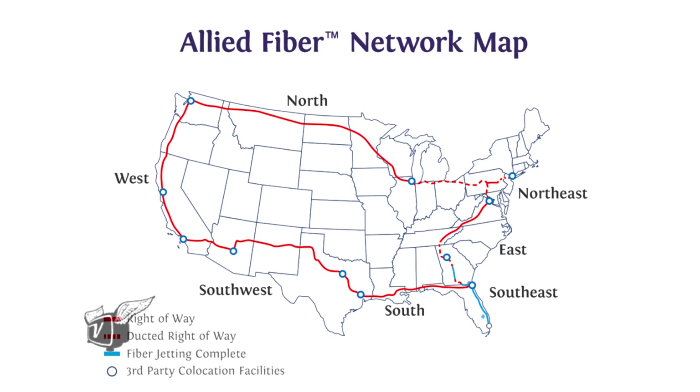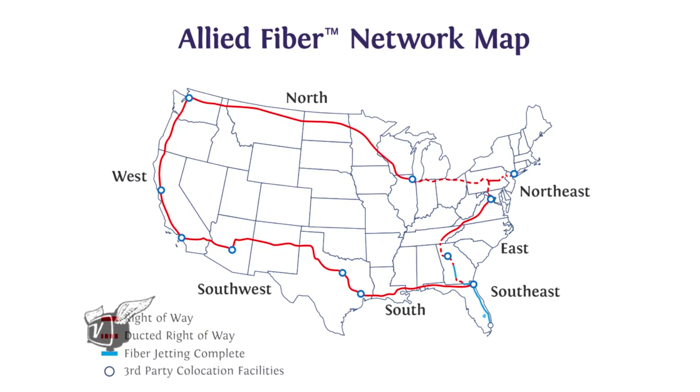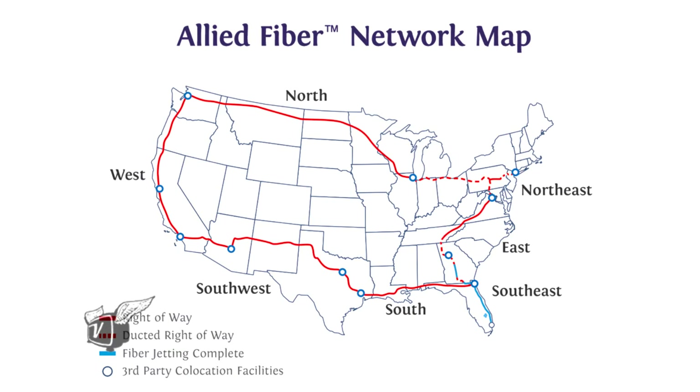Thanks for having me on the show. Allied Fiber is building a physical layer network-neutral superstructure around the United States, essentially a ring that connects the submarine cable landing regions. We have a pretty unique business model — we treat fiber, dark fiber, as real estate.